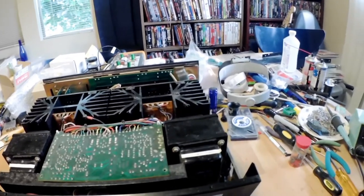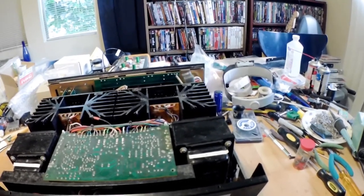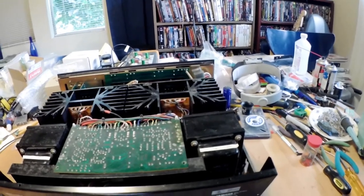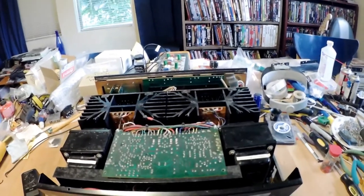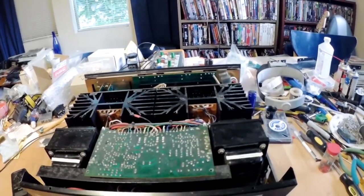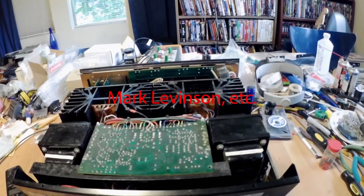All is forgiven when you hear that treble, when you hear that detail, and you think: this amplifier is 40 years old. Everything else I've heard from that era sounds like garbage — pardon me, with the exception of some tube units.